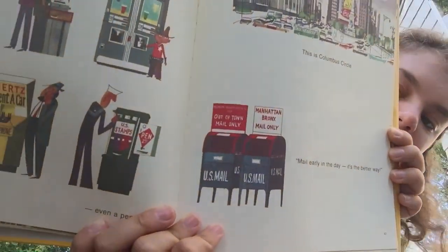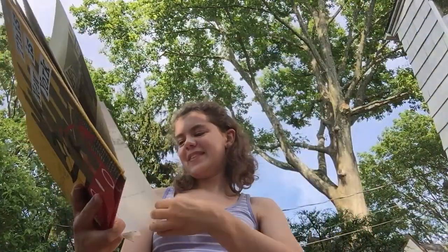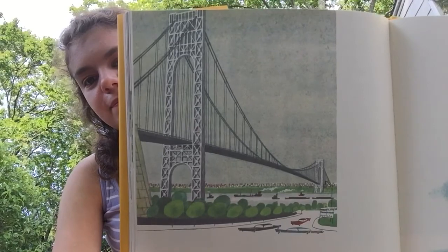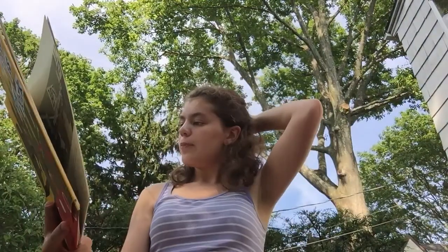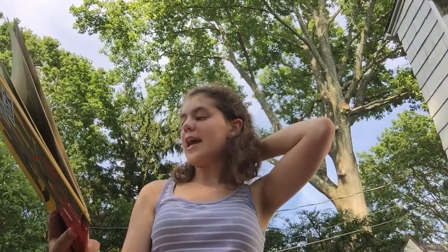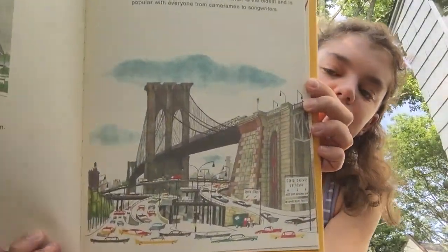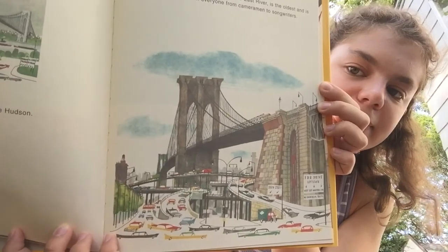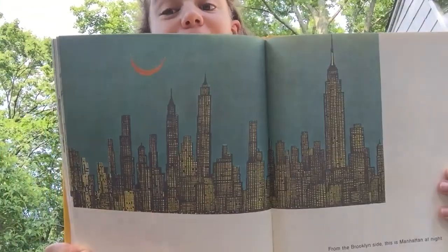This is Columbus Circle. Mail early in the day — it's the better way. There are some old-fashioned mailboxes; those are pretty cool. The George Washington Bridge spans the Hudson — that one is on top of the water and it's a very pretty bridge. Brooklyn Bridge, crossing the East River, is the oldest and is popular with everyone, from cameramen to songwriters. Lots of people have photographed and written about the Brooklyn Bridge — very famous.